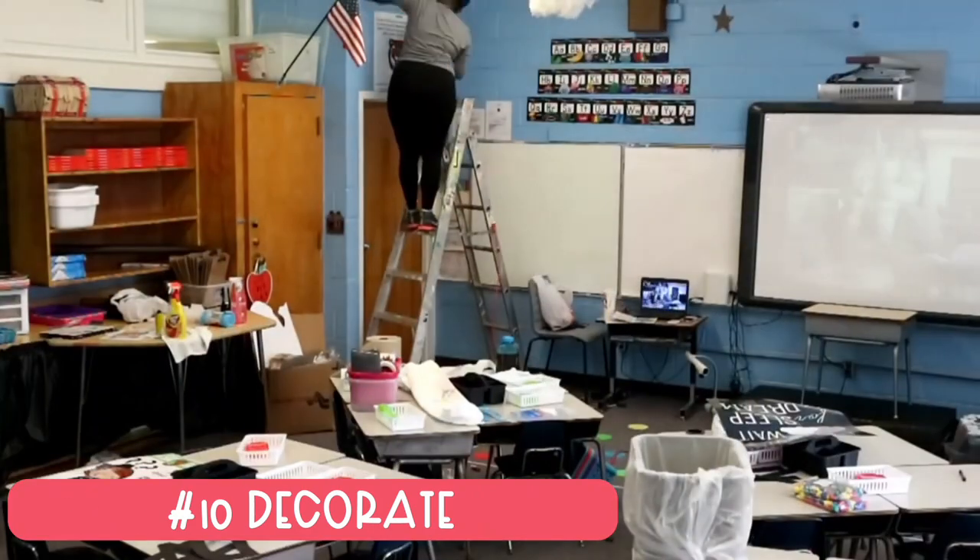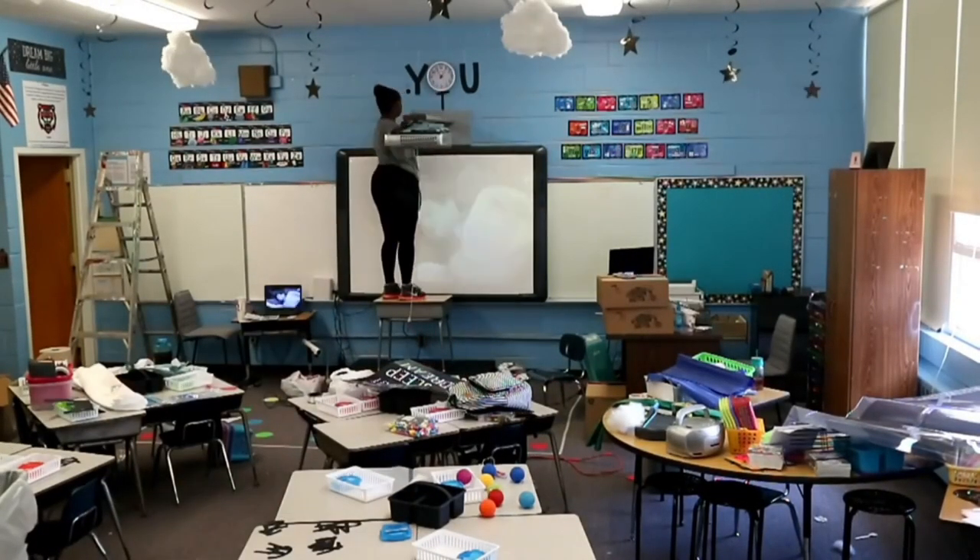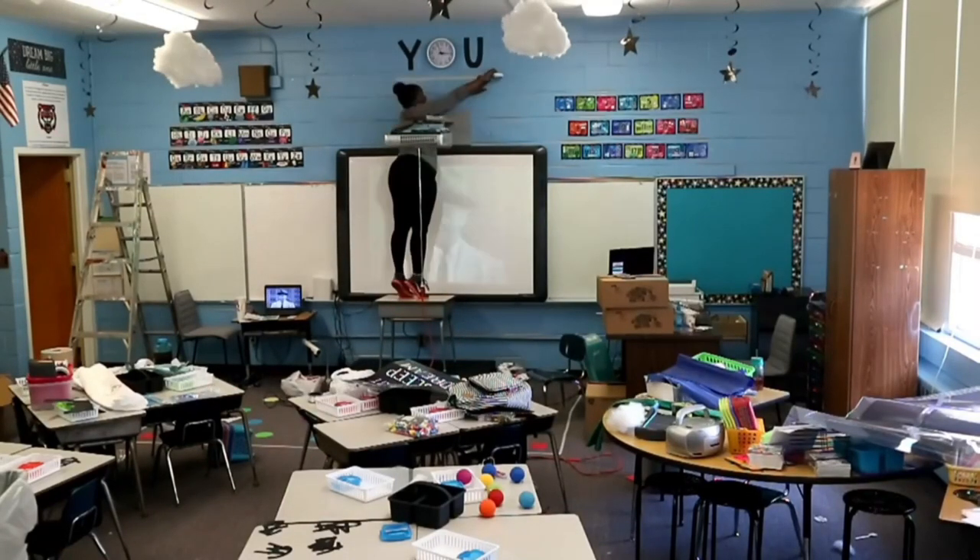And finally, tip number ten: decorate! Oh, I love decorating my classroom — it is so fun for me and probably my favorite part. If you're like me, it's your favorite part too. Some people prefer minimal decorating, and that's fine. Whatever space you create is your classroom — you'll be there seven to eight hours a day. You want to make it safe, fun, and friendly — a place that you and your students both love. That's where decorating comes in.